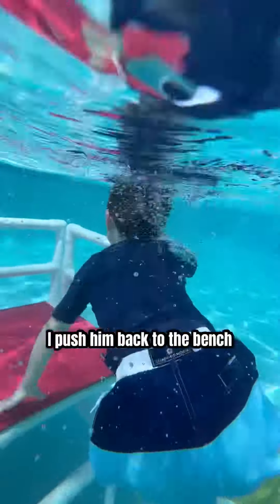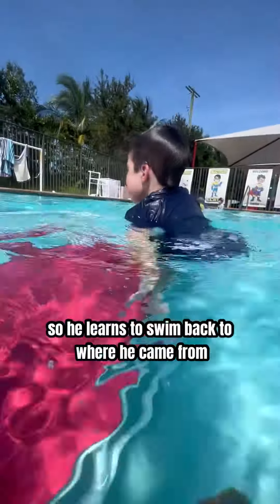He makes a valiant attempt to swim all the way over to me, but he decides to turn around in the middle of his swim. Once he turns around, I push him back to the bench so he learns to swim back to where he came from.